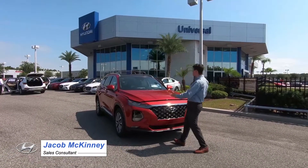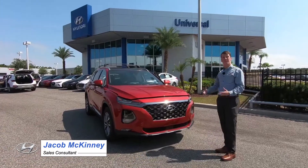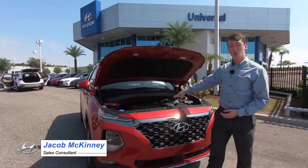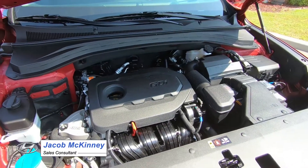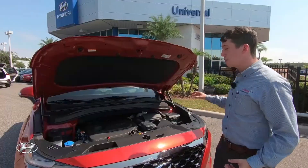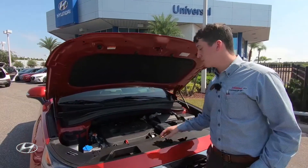Hi, my name is Jacob McKinney here at Universal Hyundai, here to show you the 2020 Santa Fe Limited. This model can come with two different engine options: the 2.4 GDI engine making 185 horsepower, or a 2.0 turbo making 235, so Hyundai does give you that option.